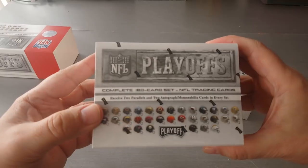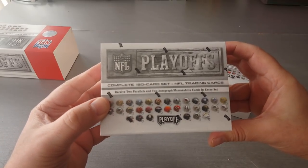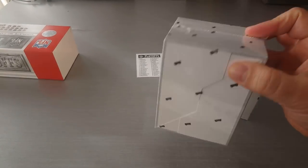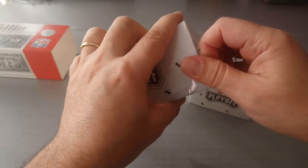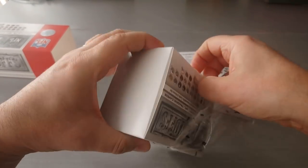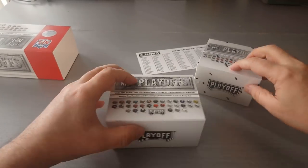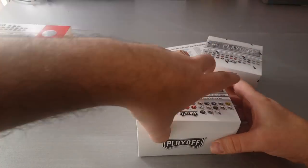Here is the complete 180-card set — two parallels and two autos in every box. Brilliant. I can't wait to get stuck into this one. Found this at Blowout Cards, it was on sale. There weren't many boxes left — I think there were two or three. I don't know if they've gotten more in stock, but 20 bucks — I think it was $19.95.